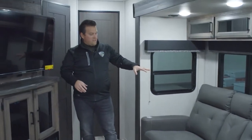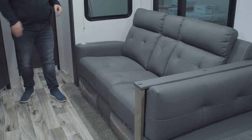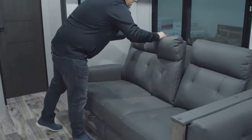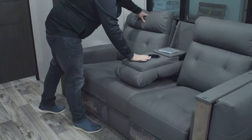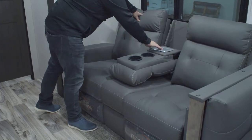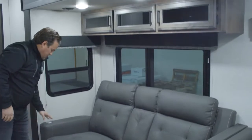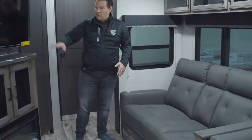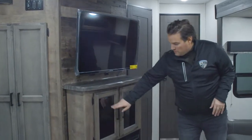Over on the entertainment side of the RV we have theater seats — you can also get a tri-fold sofa if you need to sleep more people. These theater seats are super comfortable: the armrest folds up with two cup holders, a 110-volt outlet, two USBs, and they fold right back. They are heated, have a massage feature, and recline all the way out for a great comfortable viewing area for the TV.